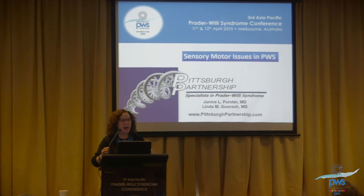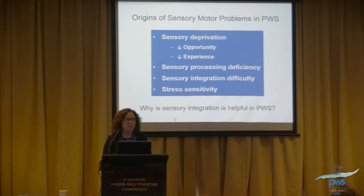I have great news — I'm going to be doing sensory integration first. I have a big topic today, one that's really of great interest to me, because it's helped me put a lot of the symptoms associated with the disorder into perspective. It really starts with the origins of the sensory motor problems, which I believe stem from sensory deprivation in infancy. There are varieties of reasons: decreased opportunity and decreased experience, sensory processing difficulties associated with Prader-Willi syndrome, and that leads to sensory integration difficulties.